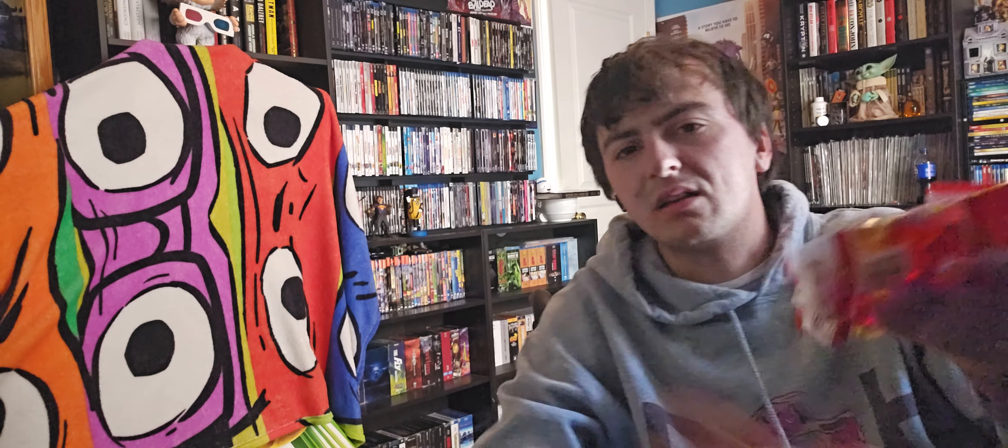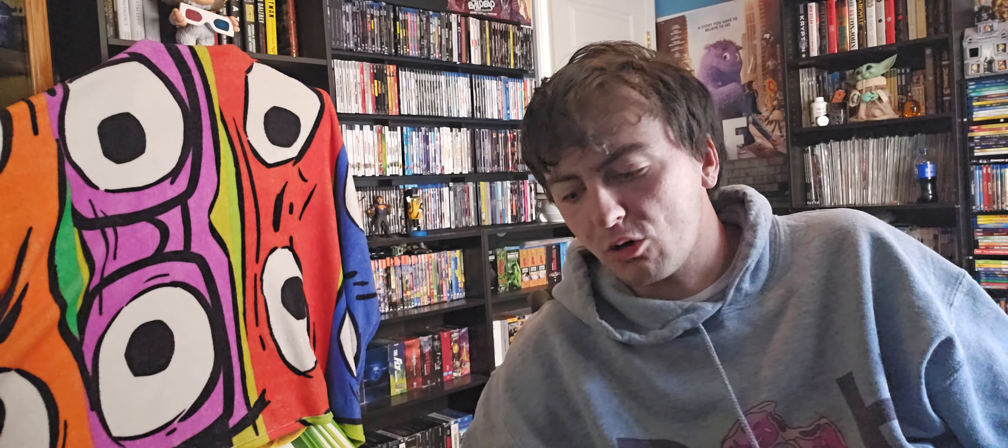These taste about the same as regular gummies — they're not really any different. This company does a lot of different flavors; they've got Smurfs ones and different ones, and they all taste about the same. This is no different. But I thought this was pretty cool to try and taste test while I show you this cool Funko Pop.